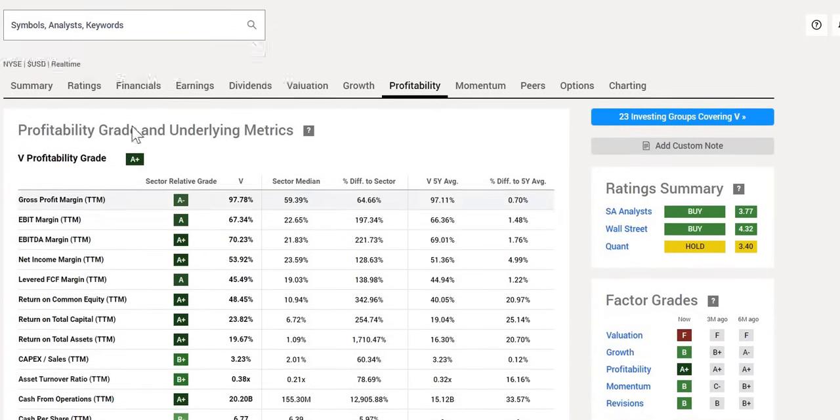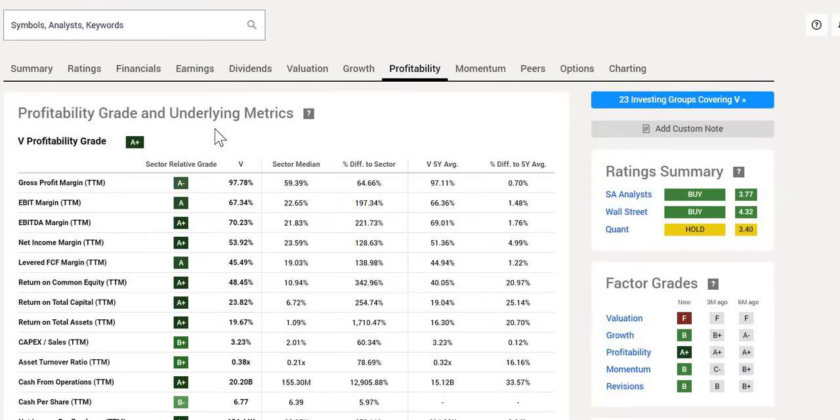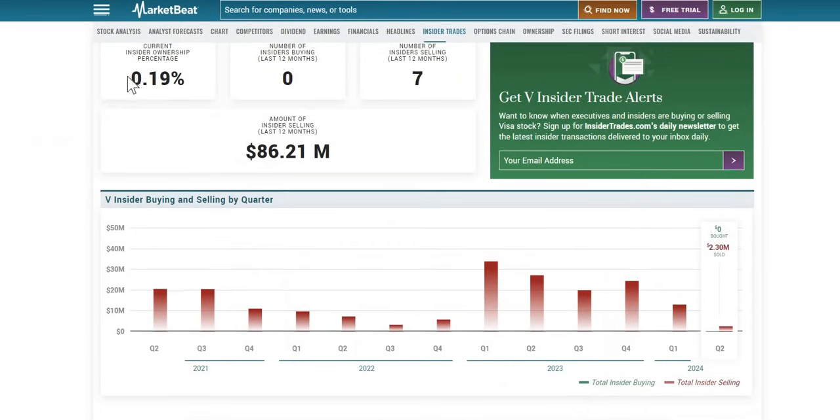When we move to profitability, Visa gets an A+. Their gross profit margin is 98%, with the sector median coming in at 59%. Their EBIT margin is very strong at 67% versus the sector median of just 22.65%. These exemplary metrics carry through pretty much every single profitability measure — a lot of positives to note with Visa's underlying business.